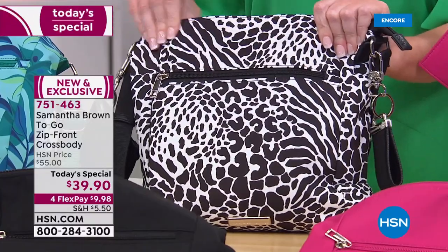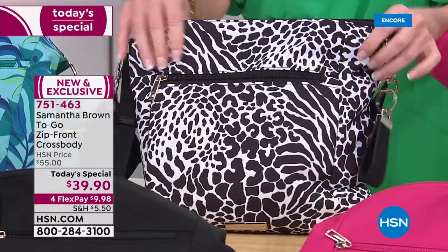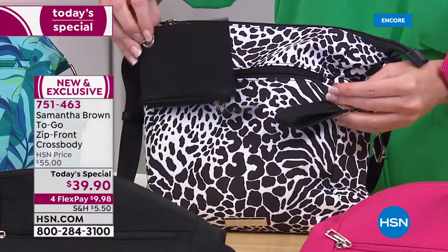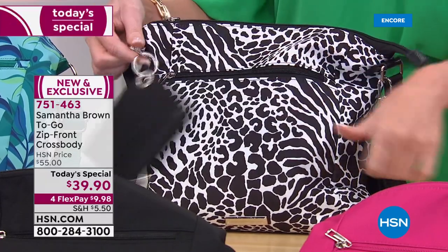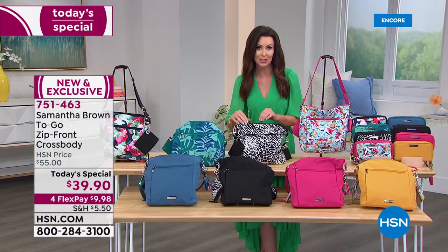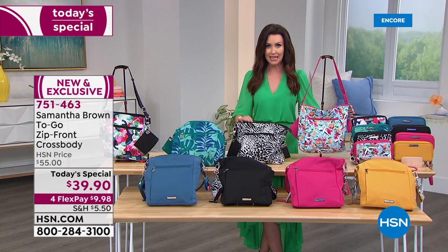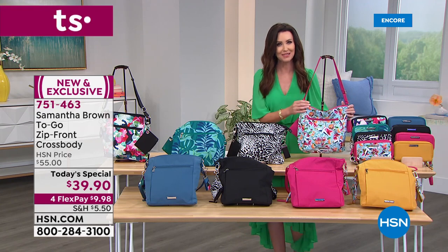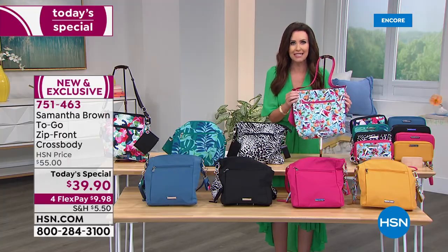You're looking for the perfect size crossbody — it's lightweight, a beautiful fabric made of 100% recycled material, buttery soft, with a nice adjustable strap. It comes with a key fob and easy on/easy off accessories. Store your ID, credit card, and cash right where you need them. So much organization is built in because with Samantha Brown it's all about functionality as well as fashion.